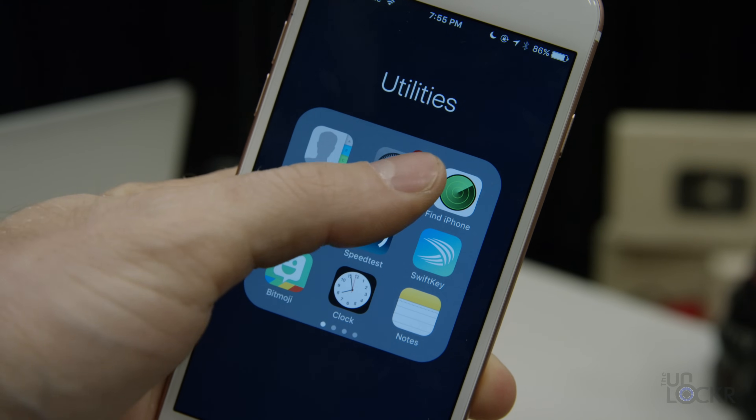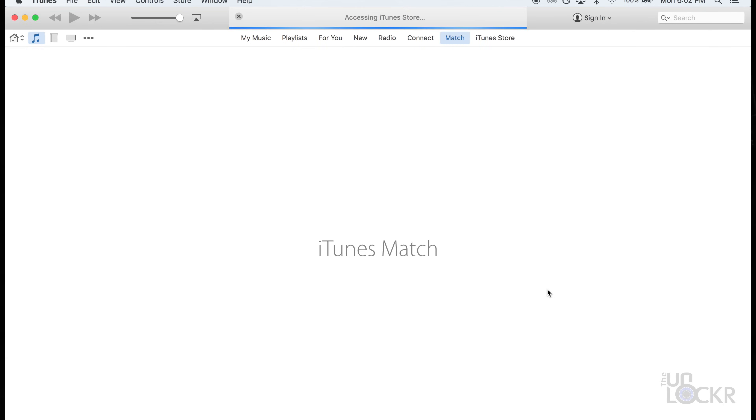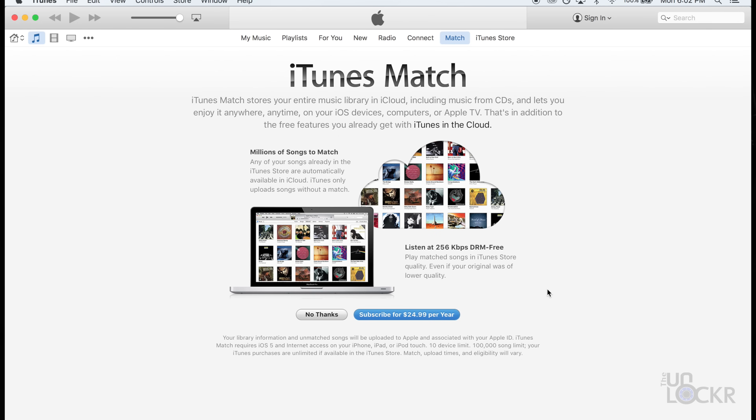That probably covers the biggest ones and has already stopped you from getting that warning that you are running out of space, which is what prompted you to find this video in the first place. If you want other ways of saving even more storage on your phone, I actually wrote them all out in the article for this video, so click the link below to be taken to my site. If there are other ways you guys know to free up storage, please leave them in the comments below — I always love to see them and they'll help other people as well. If you enjoyed this video, please thumbs up or share it. Subscribe to the YouTube channel, and also reach out to me on Twitter at TheUnlockr — that's with the E missing in unlocker. Thanks for watching.